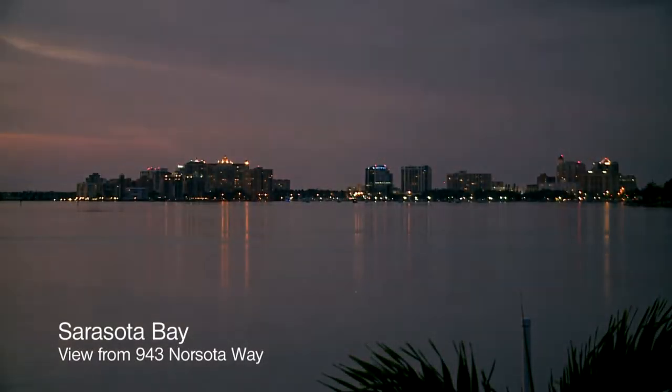What happens in a property, whether it's Golffront or others, is typically the views go away at night. On Norsoda Way, where this property is currently located, the views actually get better at night. They get far more dramatic and vibrant. Bayfront properties are not all the same.